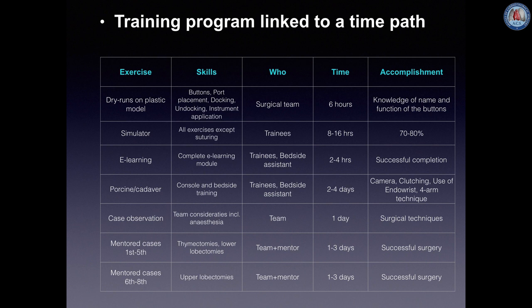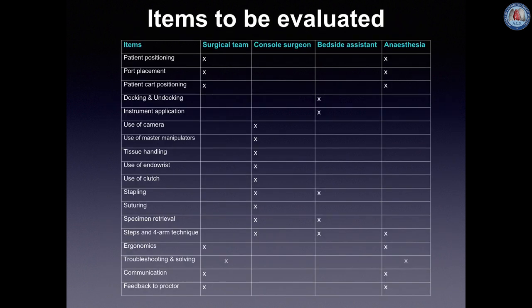Team training is mandatory. Simulation training must include exercises for camera and clutching, endo-wrist manipulation and fourth-arm integration, and exercises should be performed to at least a level of 80%. A protocol for emergency conversions should be available and practiced. Briefing and debriefing sessions must be held before and after each procedure, for the first 52, in the presence of a proctor. This table shows which items need to be evaluated.